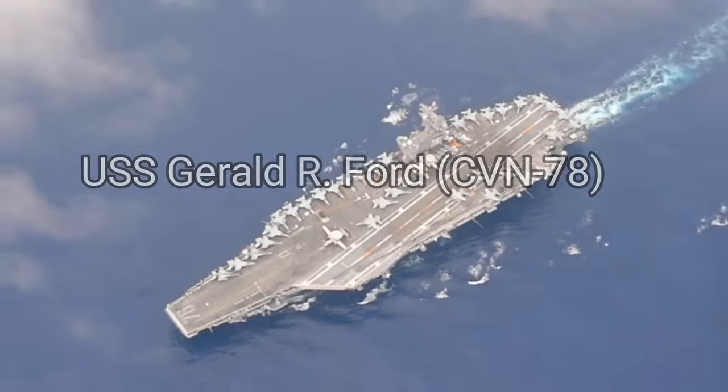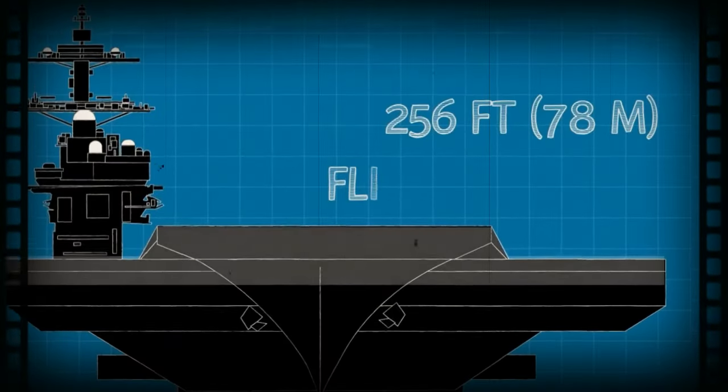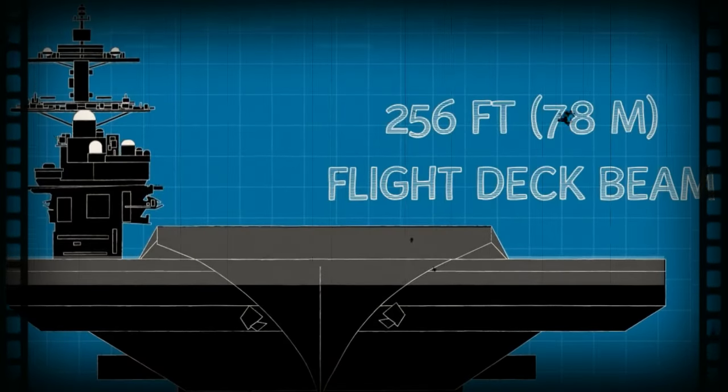Modern units like the USS Gerald R. Ford CVN-78 weigh over 100,000 tons when fully loaded. It includes a flight deck that measures about 256 feet and stands a staggering 134 feet tall.